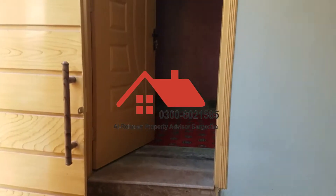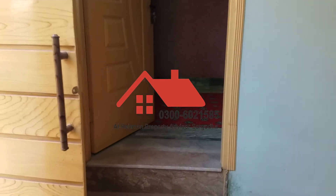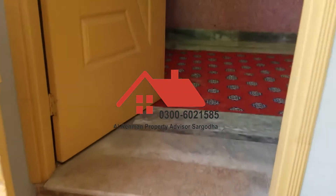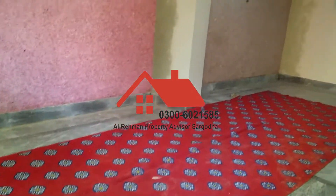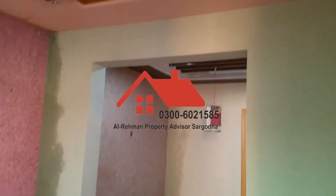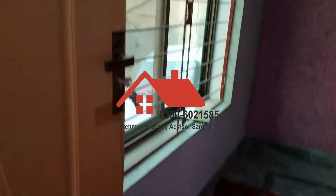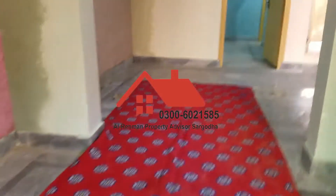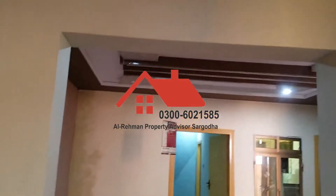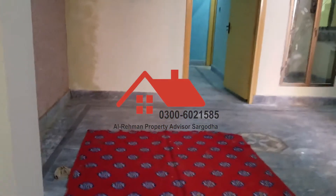First of all, let's go inside. There is a guest room on the left side. This is the guest room. This is the back side, and with the guest room you can see the main TV lounge.